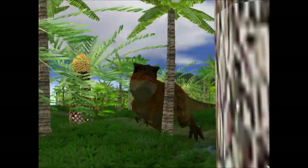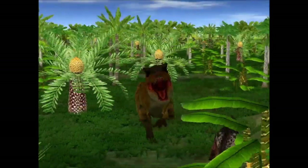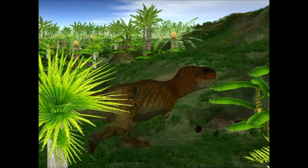The T-Rex's diet consisted of a wide variety of prey, including herbivore dinosaurs and each other. It chased its prey and took huge bites of their flesh, wounding the prey, and then devoured it.